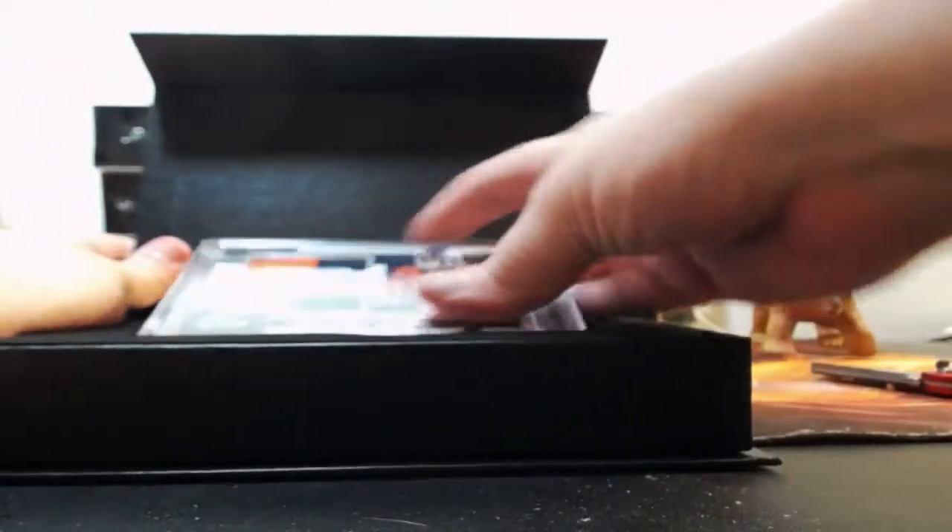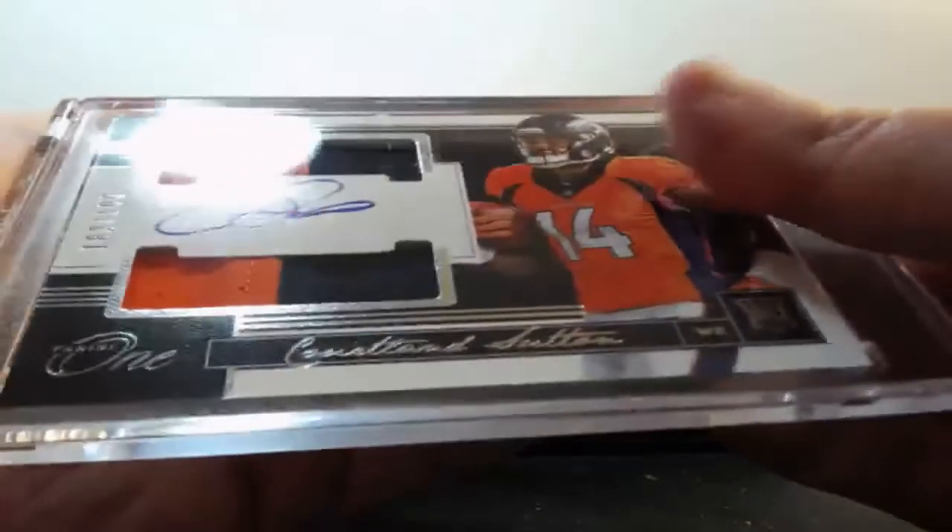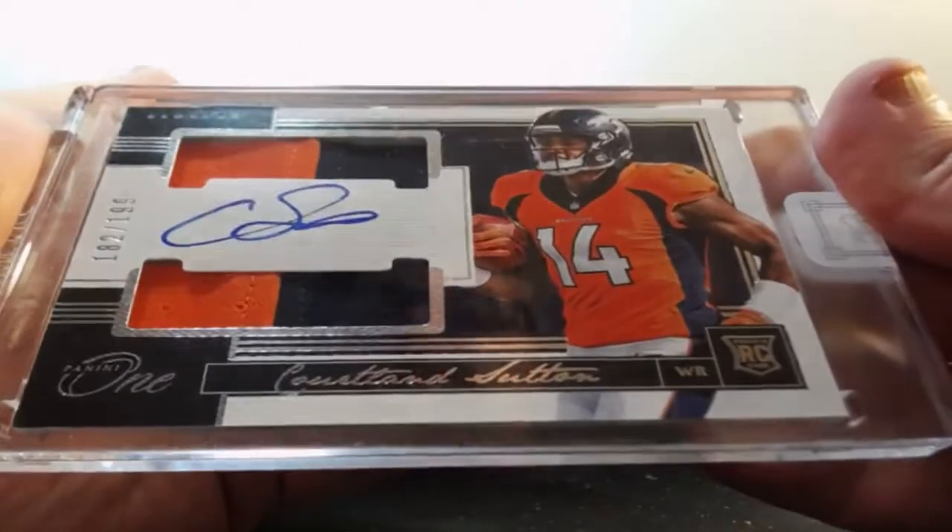Somebody said they need Broncos — two-color dual patch auto out of /199. Cortland Sutton. I think that was Chubby.